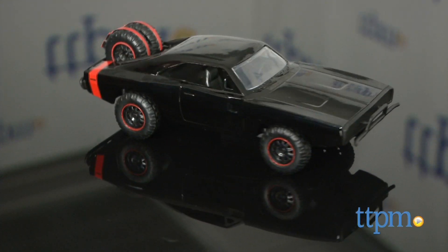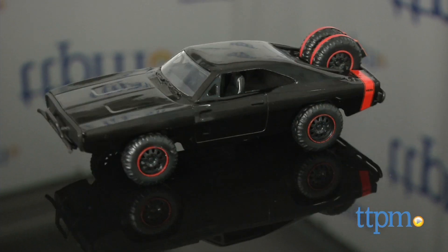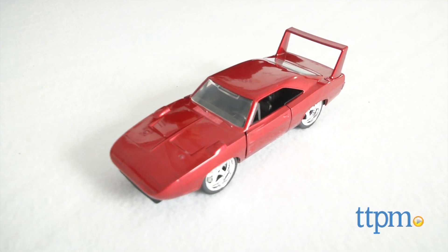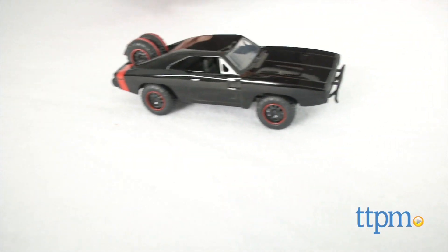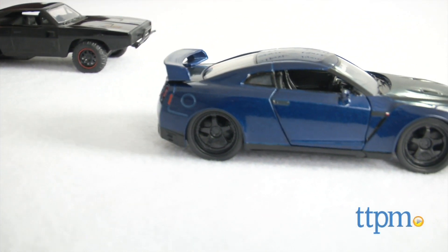These well-made cars will be great for kids who want to recreate classic race scenes, and they're good collectibles for the price as well. For fans of the movies, like me, and fans of these iconic cars, these will be a great addition to any collection. For more on these cars, including where to buy and current pricing, visit us at TTPM or subscribe to our YouTube channel for more great toy reviews every day.